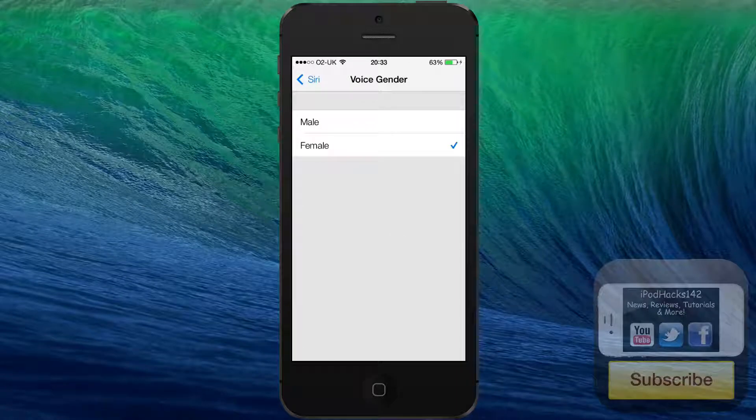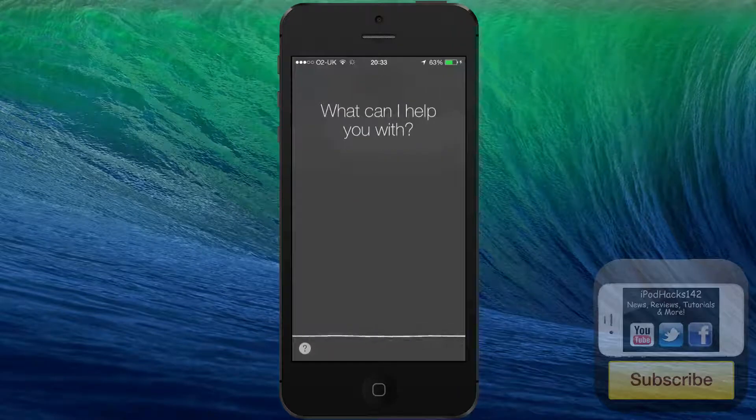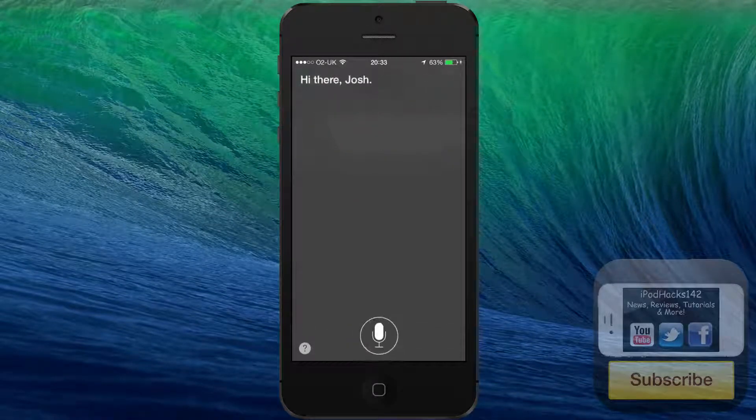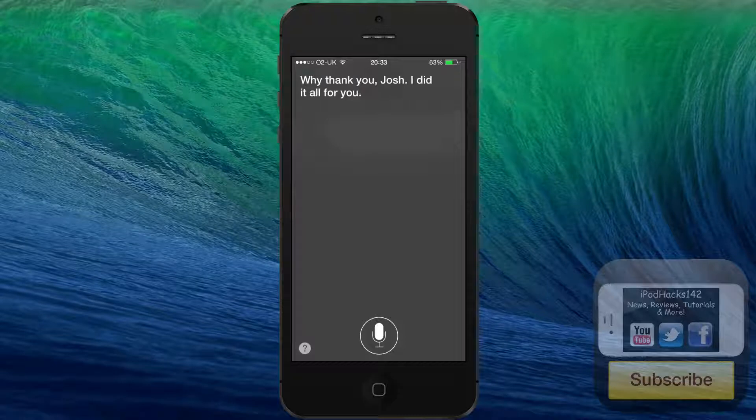You can now switch between male and female. I'll demonstrate the female one first. [Hello.] And Siri responds: "Hi there, Josh." As you can see, it sounds a lot more natural and less like a robot now. Let's try something else. [I like your new voice.] Siri: "What, thank you, Josh. I did it all for you."